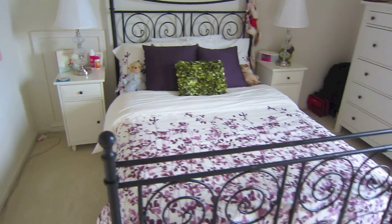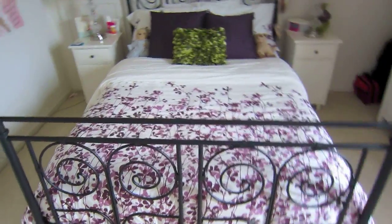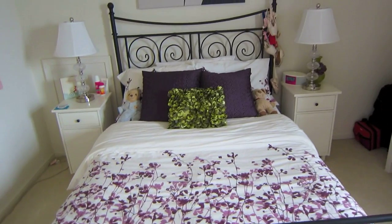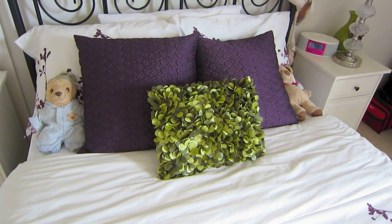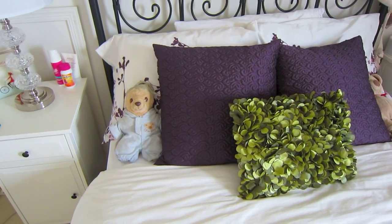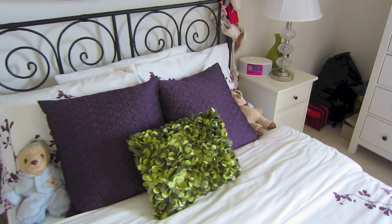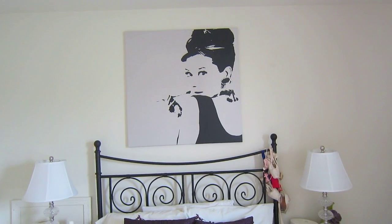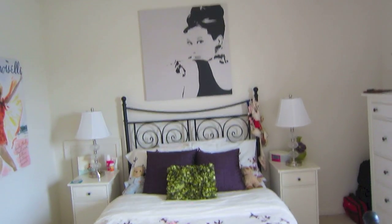Now we're going to move over to my bed. My bed and bedspread are both from Ikea. It is a full-size bed with wrought iron which I really like, and the bedspread is simple but has a lot of fun color. On my bed I have a few decorative pillows — the green pillow is from Pier 1 and the two purple pillows are from HomeGoods. I also have two stuffed bears: one I've had since I was six months old and another I got about seven years ago — I sleep with both every night. Up above my bed I have an Audrey Hepburn canvas picture from Ikea, which I'm completely obsessed with. It's a black and white canvassy type piece and I think it pulls my whole room together.